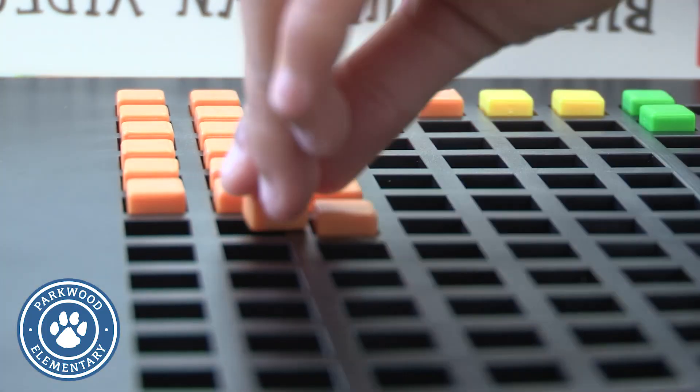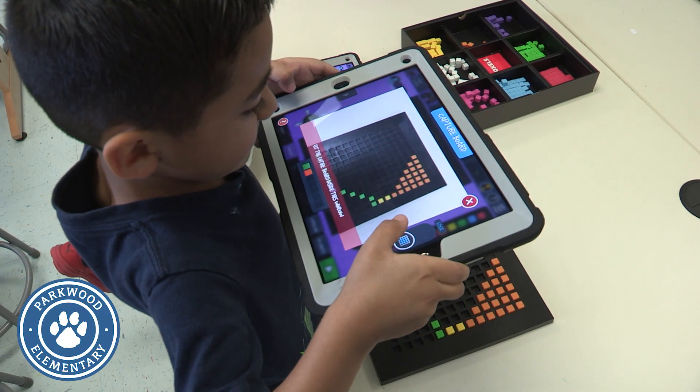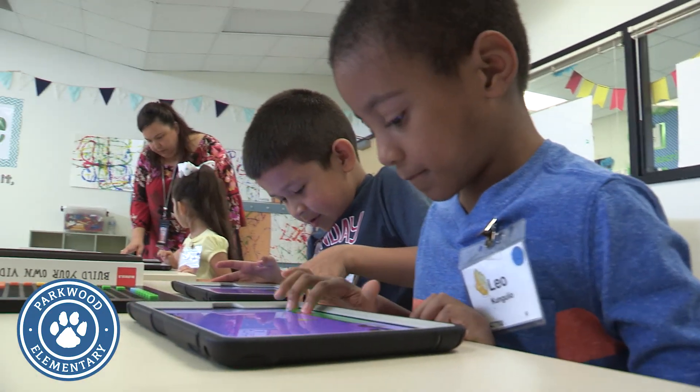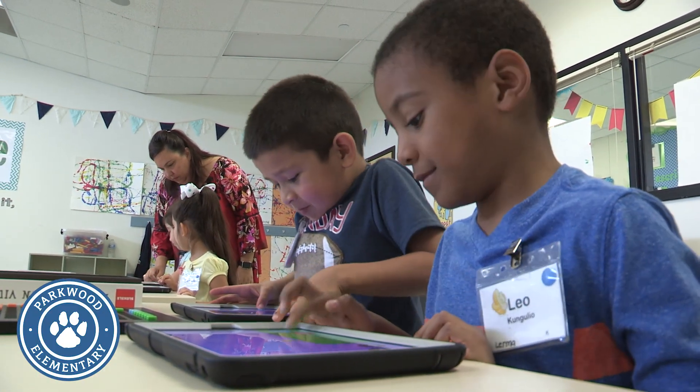We're using it today to tie it into science and the basic needs of plants. Our goal here at Parkwood is to get our students to think and to problem solve, actually to become independent problem solvers.